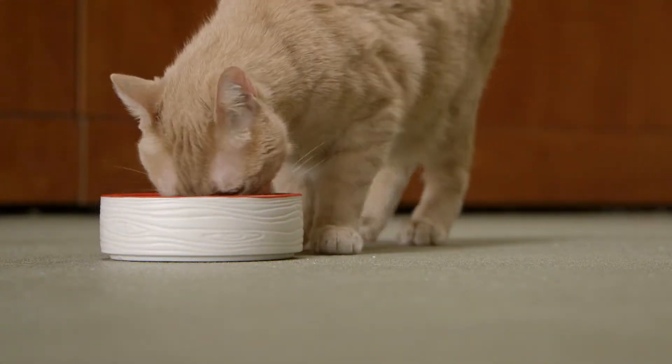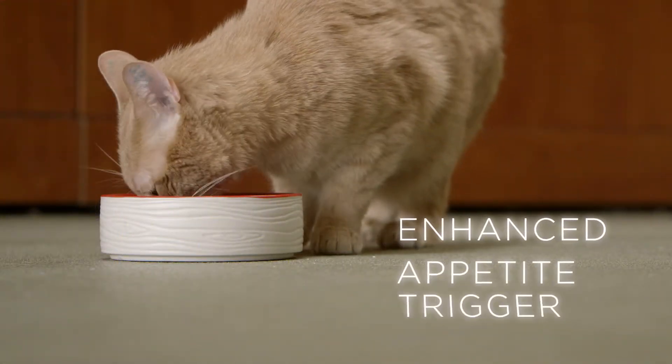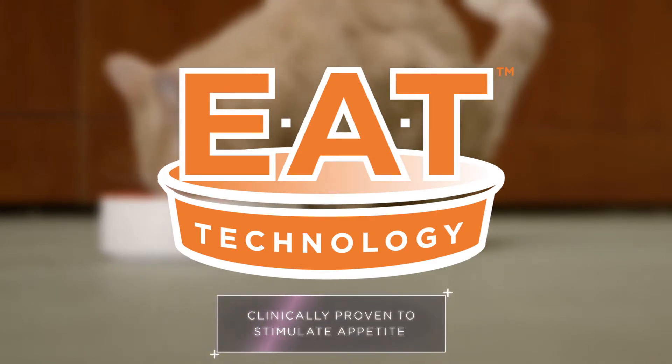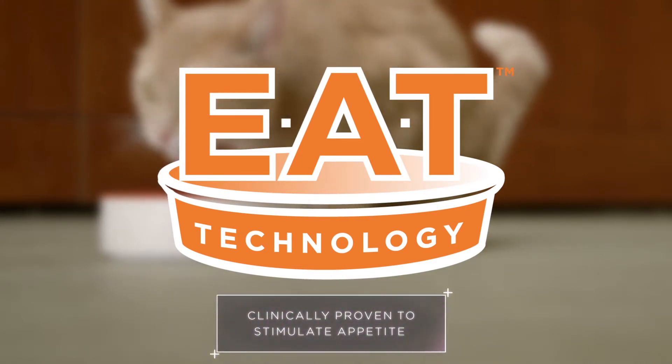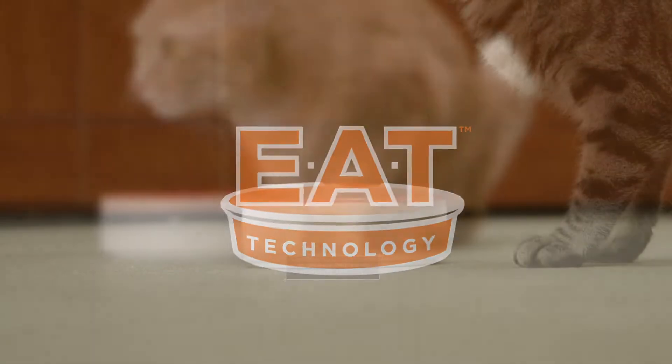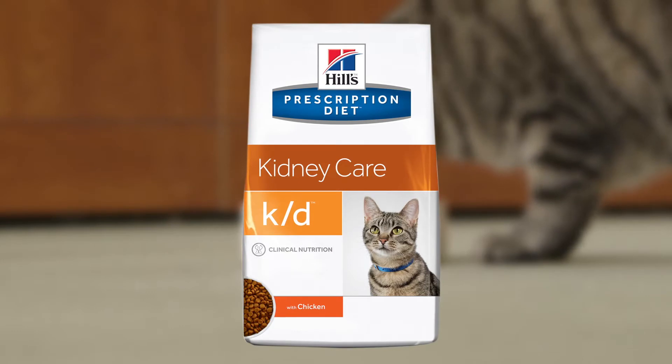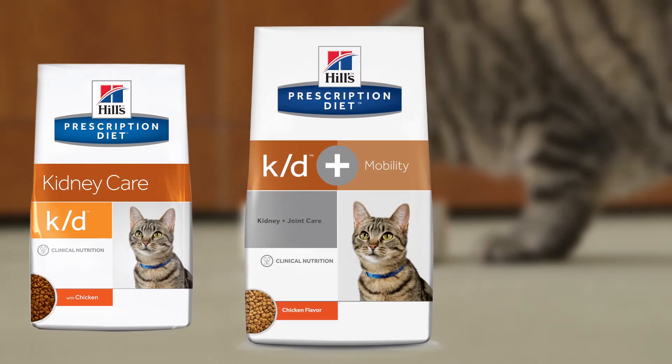But we didn't stop there. KD also features a proprietary Enhanced Appetite Trigger, or EAT, technology, which has been clinically proven to stimulate the appetite of cats with CKD and, as a result, daily caloric intake.